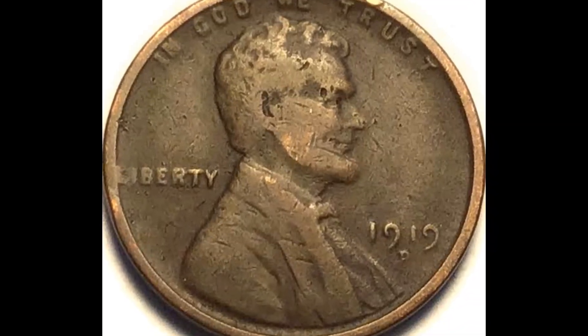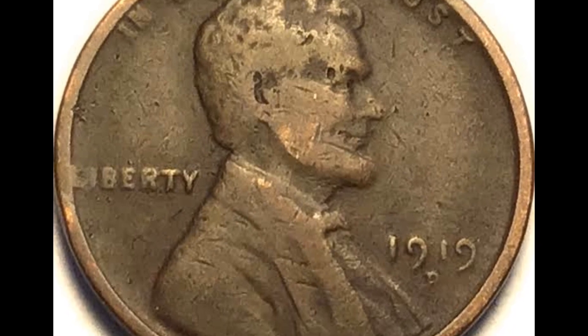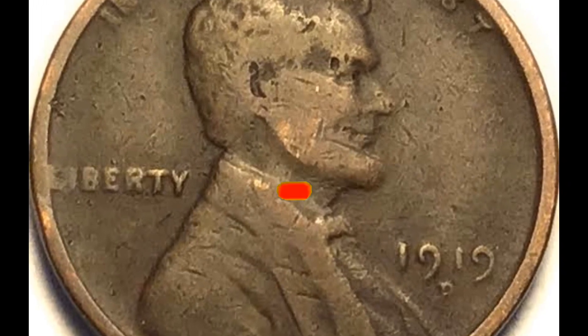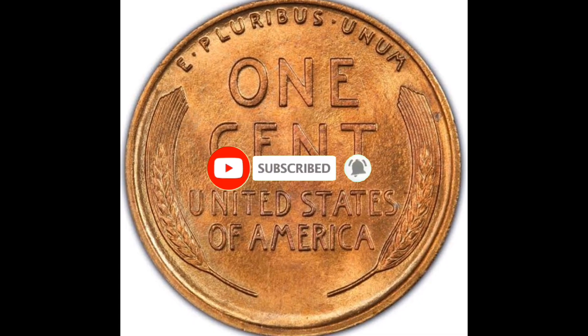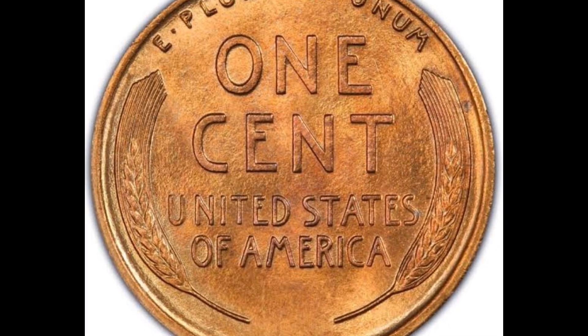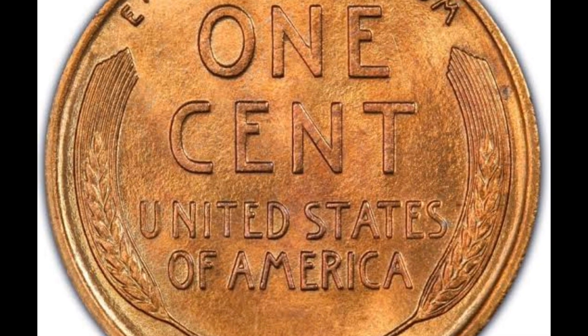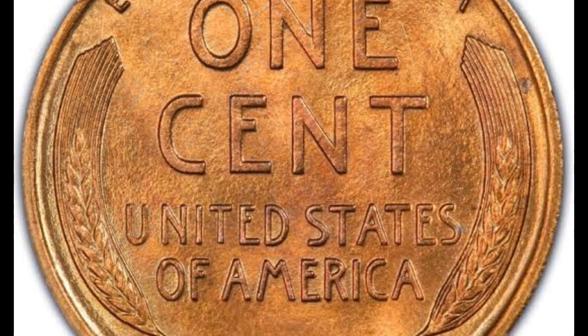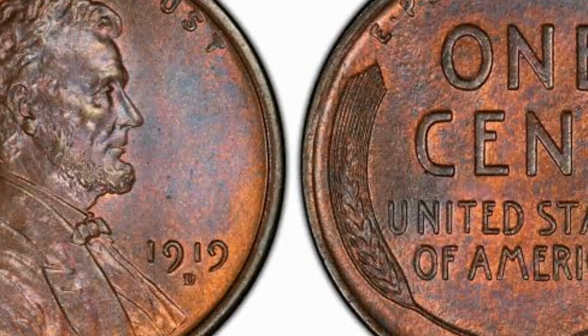1919 penny value. Appraising a coin involves judging a few key areas. The 1919 penny value is determined by three main factors: date, mint mark, and condition. Individually, these factors are inspected closely for accuracy and listed separately in value charts. A step-by-step approach first identifies date and mint mark, followed by judging and grading condition. A review of the chart highlights the importance of completing these steps when determining how much old pennies are worth.